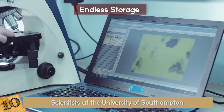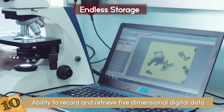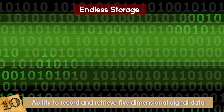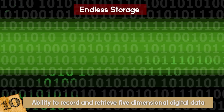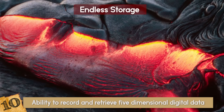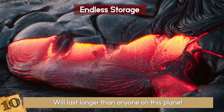It is made out of nanostructured glass and has the ability to record and retrieve five-dimensional digital data by femtosecond laser writing. As for right now, it can only hold about 360 terabytes, but things are quickly escalating. It can withstand almost 2,000 degrees Fahrenheit and will last longer than anyone on this planet.